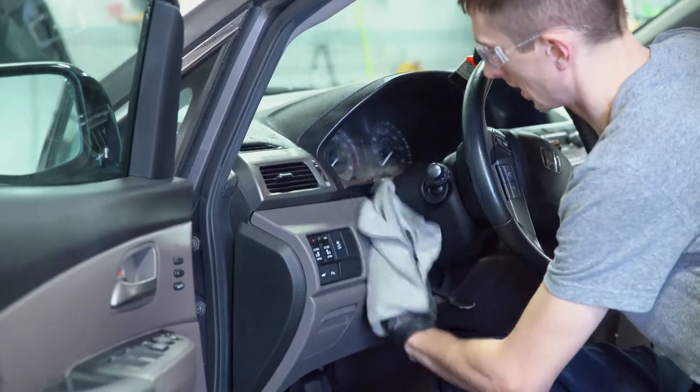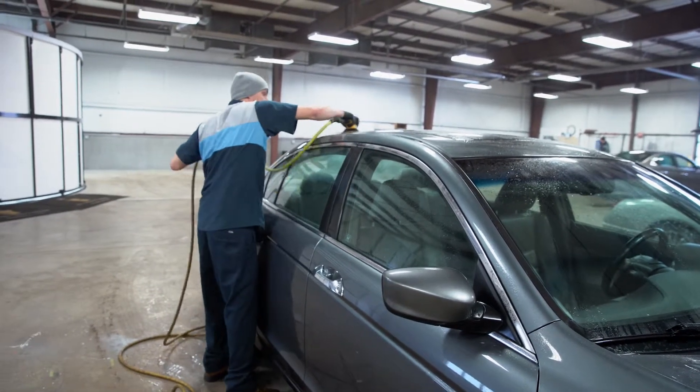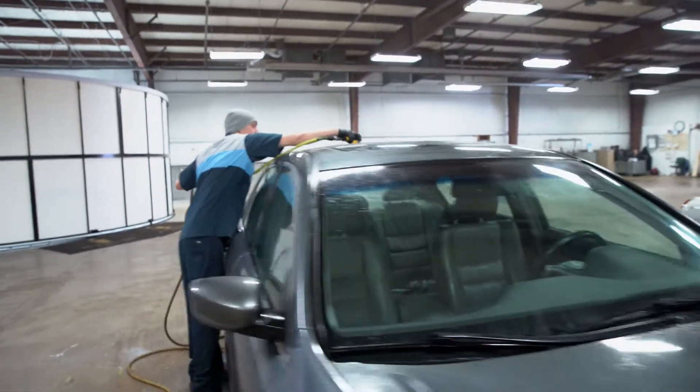My favorite thing would be taking a car that's in kind of the worst state you know, and turning it into this masterpiece, and then knowing that what I've done is better than what everybody else could do.